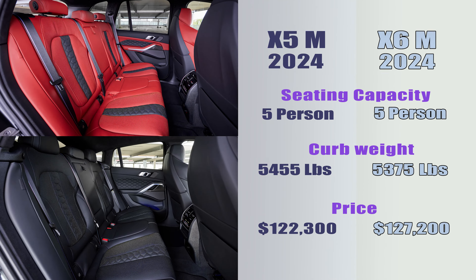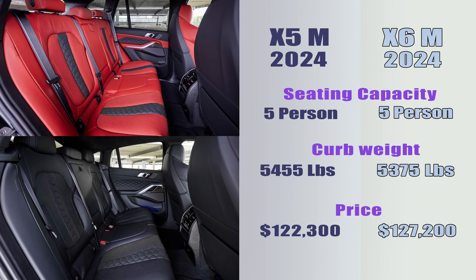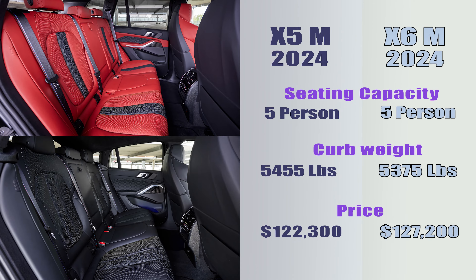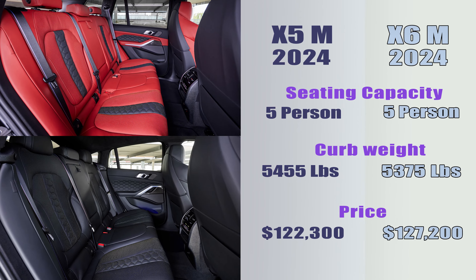Both the X5M and X6M are equipped with a 4.4-liter V8 twin-power turbo mild hybrid engine, producing a maximum output of 617 horsepower and a maximum torque of 553 pound-feet. Both cars are equipped with an 8-speed M Steptronic transmission, come with all-wheel drive, and are equipped with 21-inch front and 22-inch rear wheels.